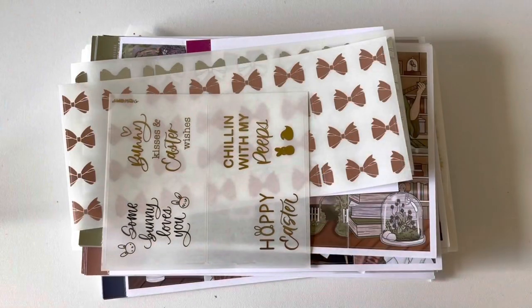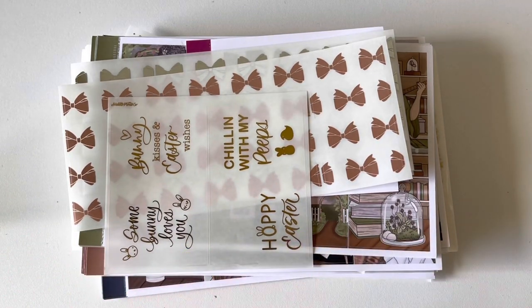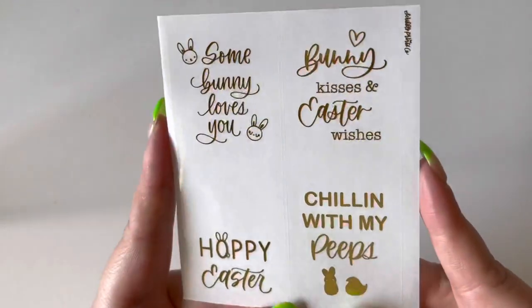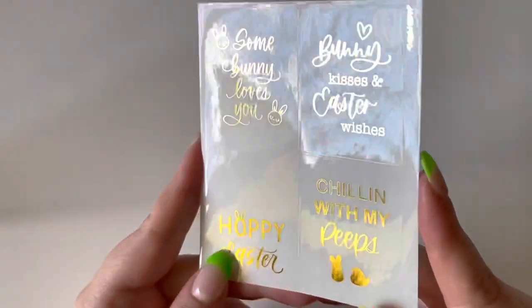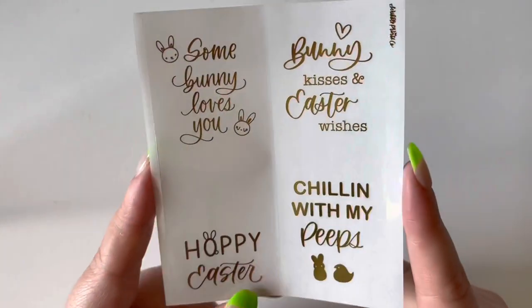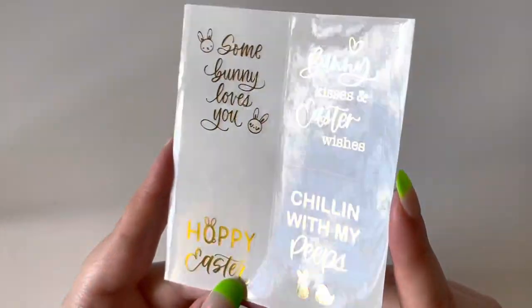The first store is Scribble Prints Co. I have a combination of some mystery subs as well as some things I purchased a little while ago. The first thing I have here are my Easter overlays or quote boxes in gold. I only got the one sheet because the kit I'm using for Easter I decided I was going to use gold foil with, so of course it made sense to pick up the overlays in gold foil.